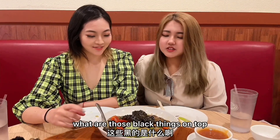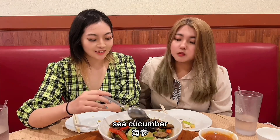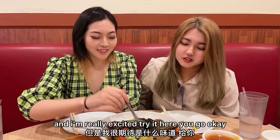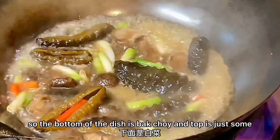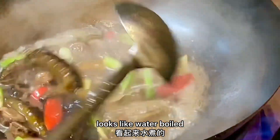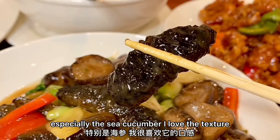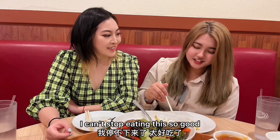What are those black things on top? This is sea cucumber and mushroom. Sea cucumber — I've never tried it before and I'm really excited to try it. The bottom of the dish is bok choy and on top is sea cucumber and mushrooms. It looks like it's water boiled but it's full of taste. I've never had sea cucumber before but I tried this and I'm in love with it, especially the sea cucumber. I love the texture — it tastes like jello and it's also very flavorful. I can't stop eating this, it's so good.